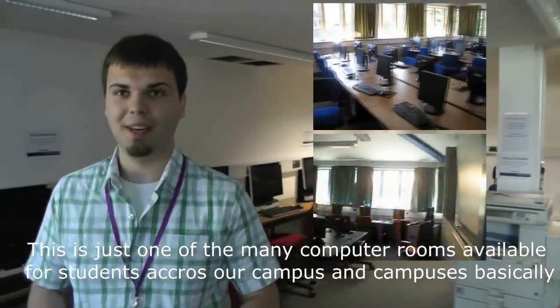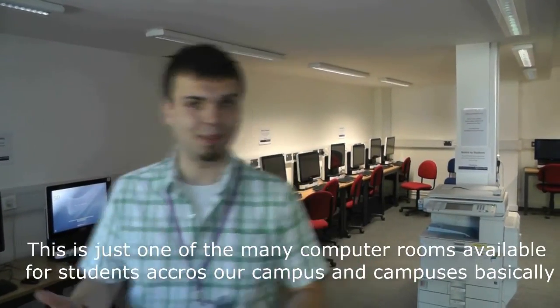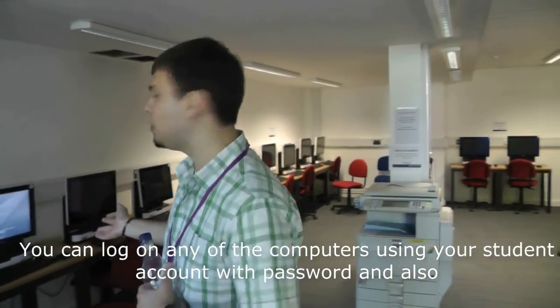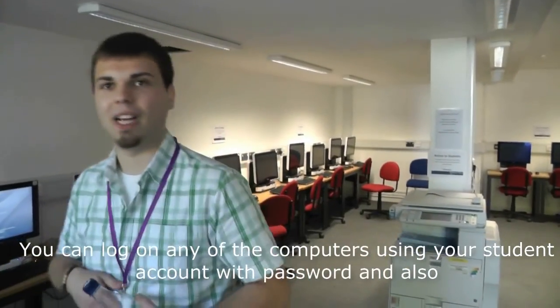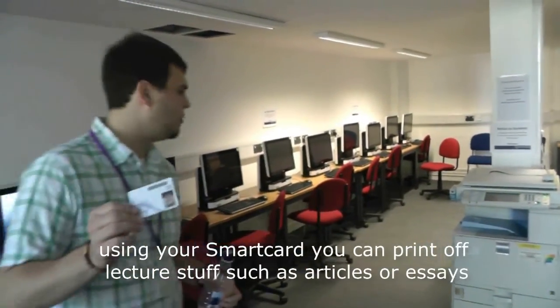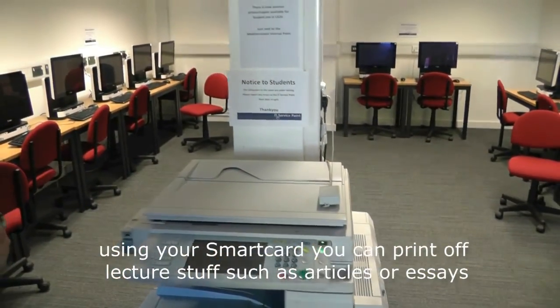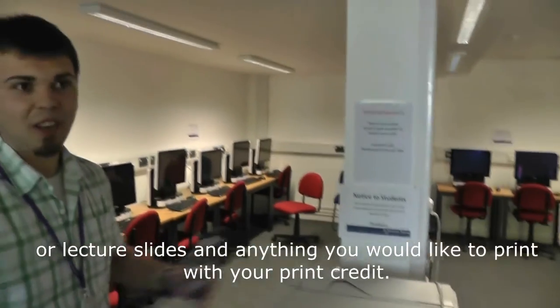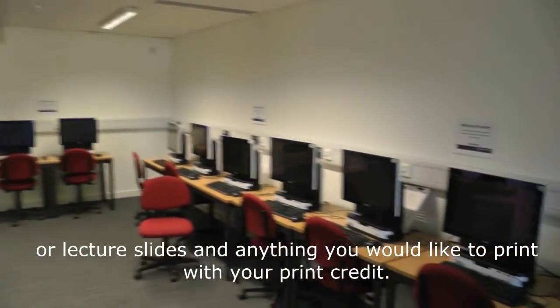This is just one of the many computer rooms available for students across our campus. You can log on to any of the computers using your student ID and password. Also, using your smart card, you can print items such as articles for essays or lecture slides, and anything else you would like to print using your print credits.